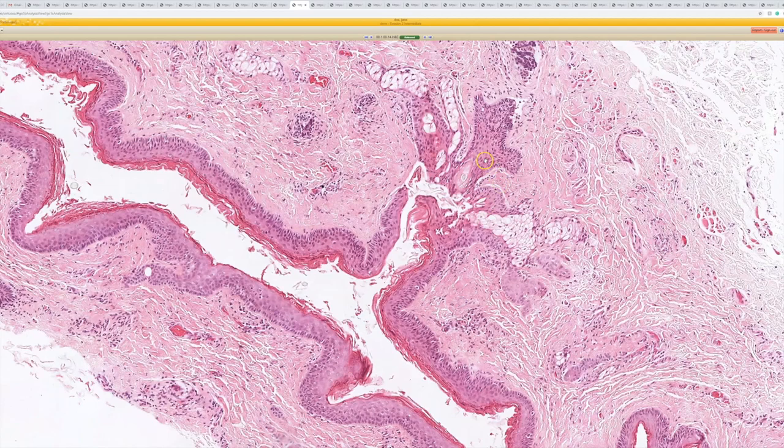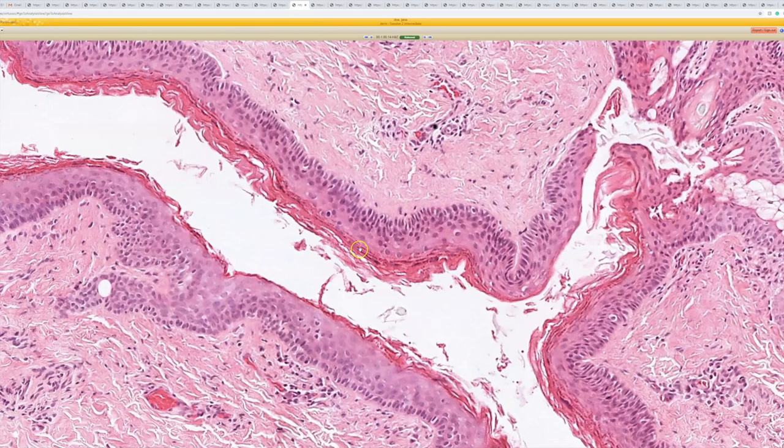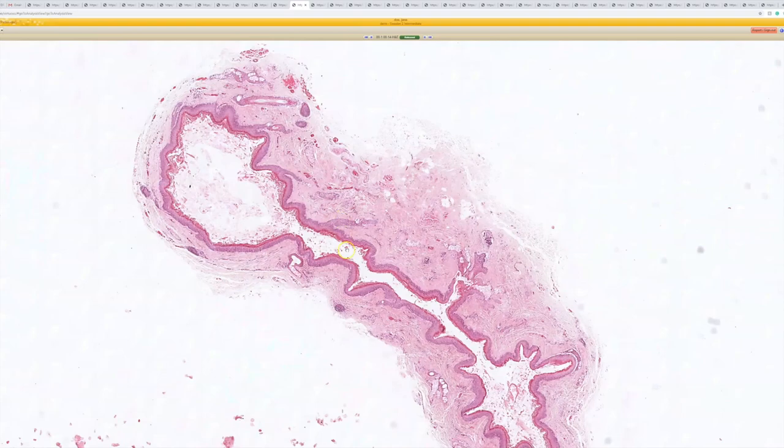Ideally, you want to see hair follicles and sebaceous glands emptying into the cyst. It has sebaceous glands, so you could think of steatocystoma, but the lining is not right for steatocystoma — it doesn't have that crinkly, jagged, sawtooth lining. Sometimes you can actually see eccrine ducts emptying into the cyst as well in a subset of cases. So that is a dermoid cyst.